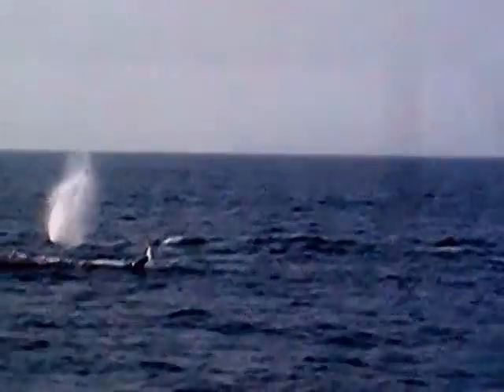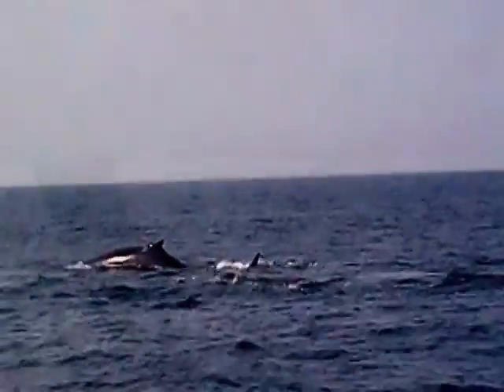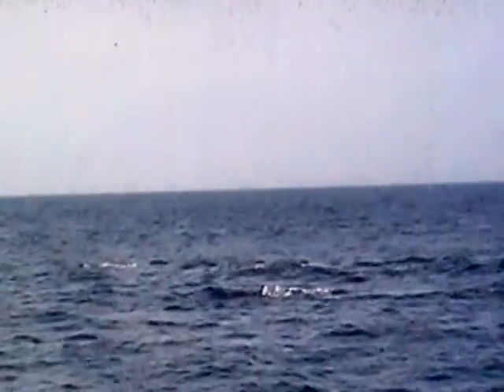These all seem to be relatively the same size. And there they all go. What an amazing picture that would be — I hope somebody got that on film.